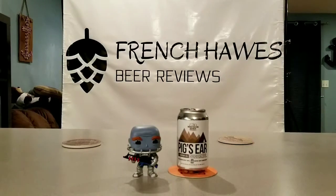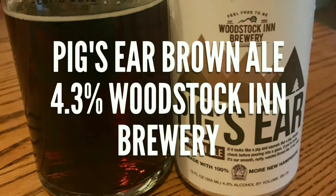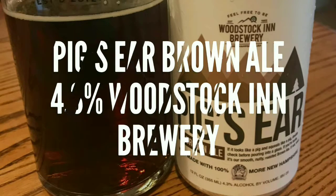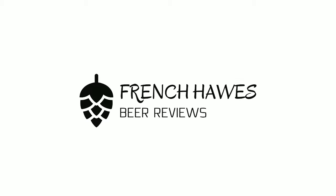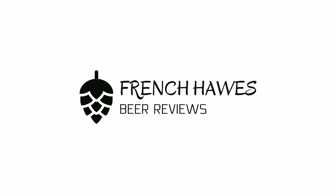Hundreds of bottles of beer on the wall. Which one's the right one for me? Sometimes the answer's not that clear. My best bet's to begin by turning on into French Haas Beer Reviews.